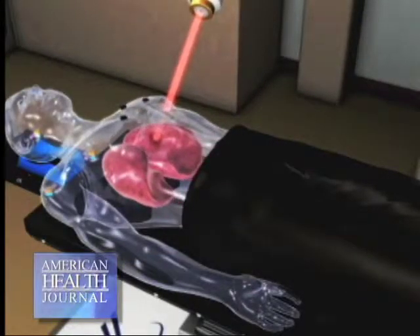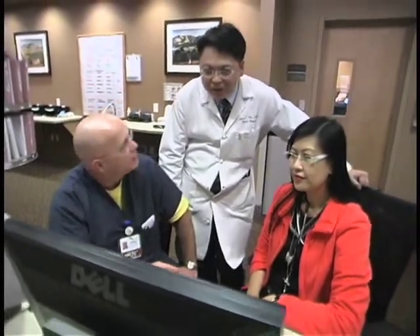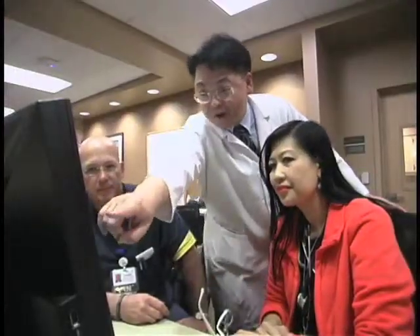In terms of the surgical management of lung cancer, the surgeon typically performs surgery by removing the cancer with the rim of normal tissue. This can be done in a variety of ways. First of all, you can do what we call a wedge resection or a segmental resection, by which you take out the tumor with a rim of normal tissue.